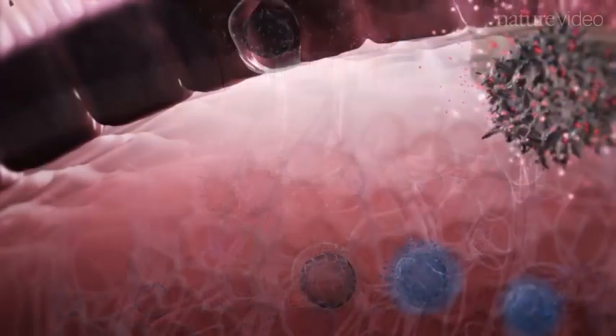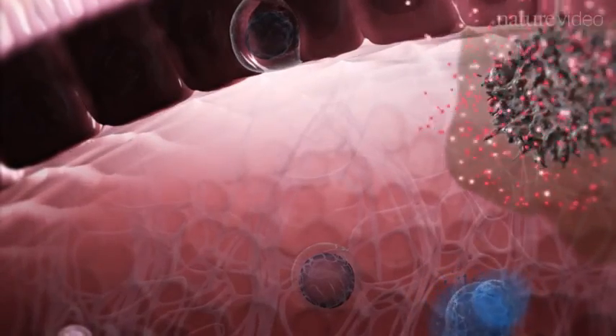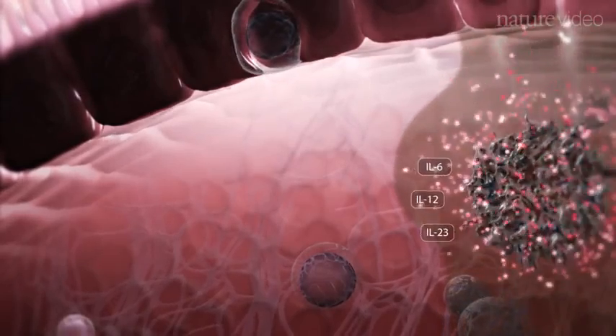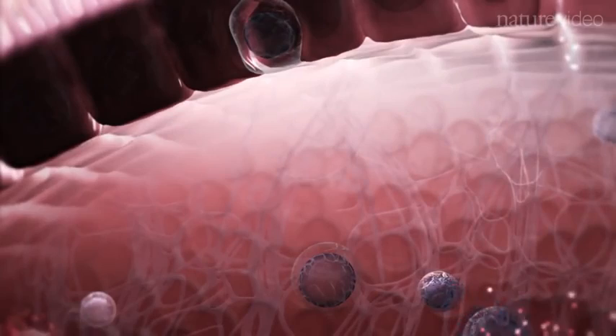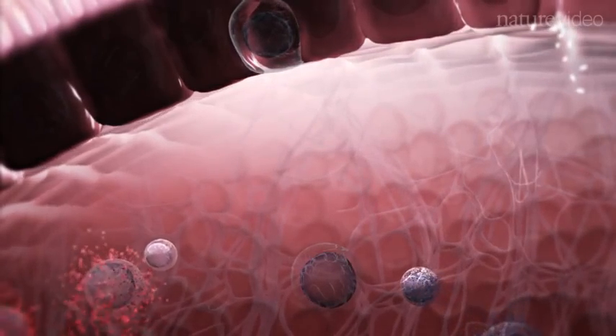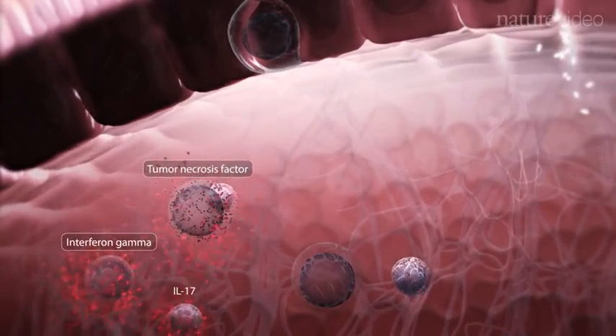Dendritic cells are also activated by this environment and start to release key inflammatory molecules such as IL-6, IL-12 and IL-23. Effector T cells also appear on the scene and these coordinate an escalation of the immune response by secreting their own inflammatory molecules: tumor necrosis factor alpha, interferon gamma and IL-17.